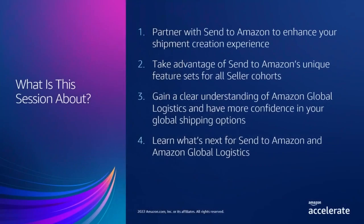We'll be talking about streamlining inbounding for FBA today. We'll be covering Send to Amazon, our new shipment creation workflow, and how its various features can help you with your unique shipment creation and supply chain needs. In the second half of our presentation, our colleagues Steve and Jordan will talk about how you can leverage Amazon Global Logistics for your global shipments.